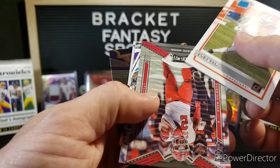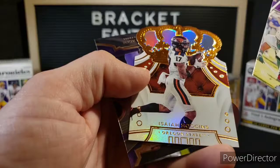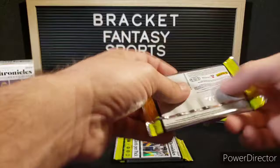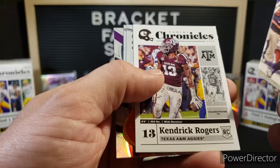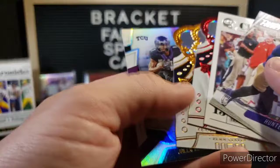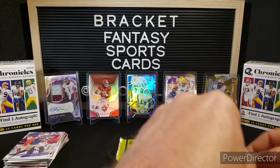Joe Reed. Zach Moss from Playoff. Darius Anderson. Isaiah Hodgins. Jalen Rieger from Select — that's a nice one. Very nice card. TCU Horned Frogs on the back. Hunter Bryant. Kendrick Rogers. Back-to-back Crown Royale. Nate Stanley. And Utergros Matos. A couple nice Riegers there — pretty good pack.